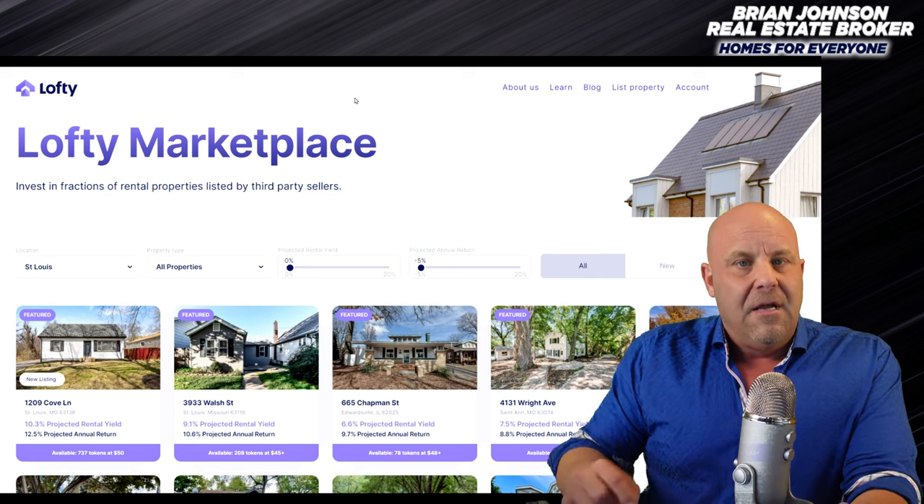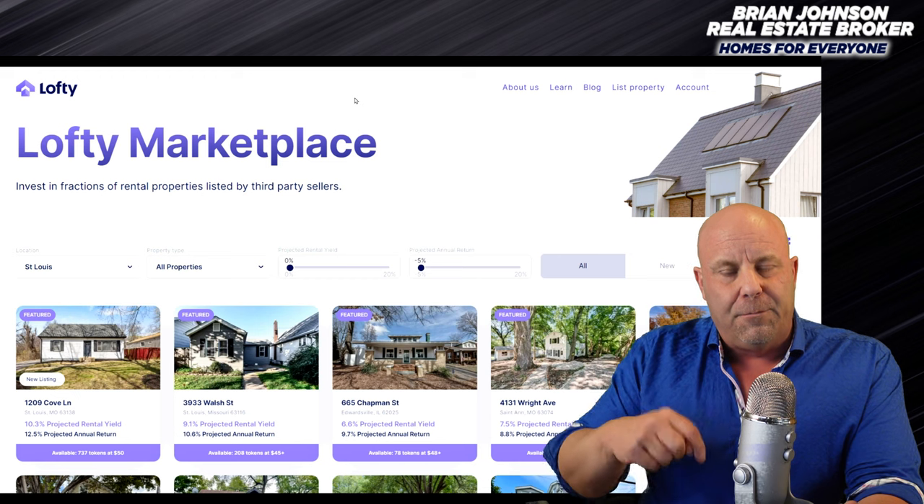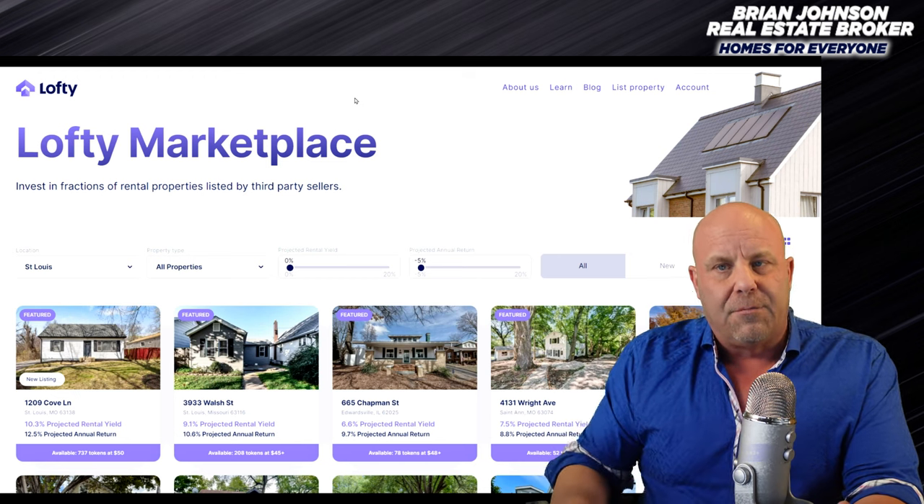This is where you can invest in real estate for just a few dollars, as low as $50 per share, per token. You don't need good credit. No one cares about your income. All you need is basically to be 18 years old, have a bank account, and I think just be living here in the U.S. So here's Lofty. In the description below, I'll have a link so you can look at this property and also put the address down there. Click on the link if you want to invest or look at this property.